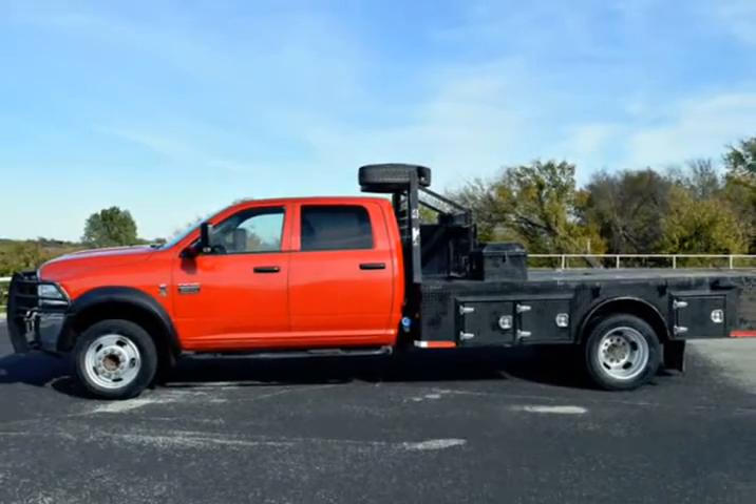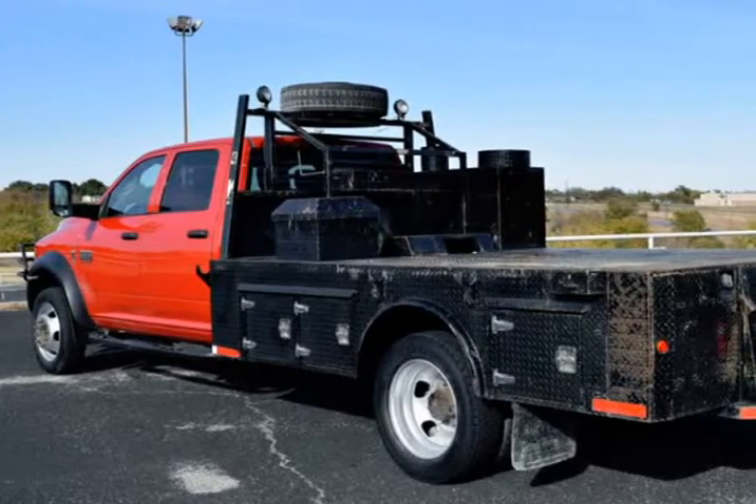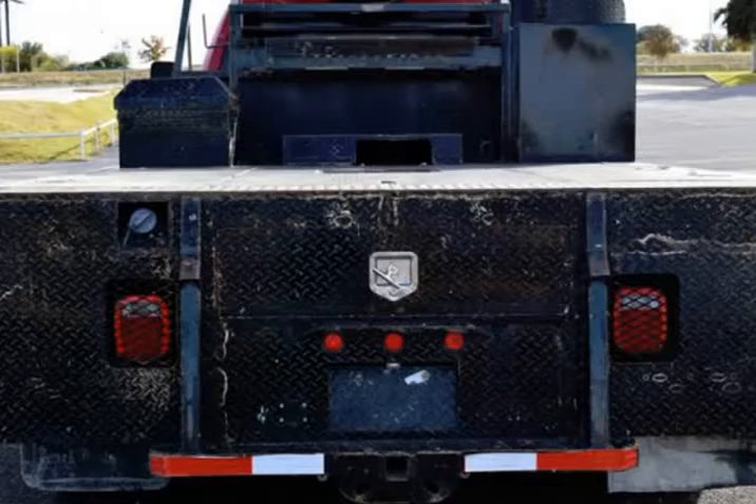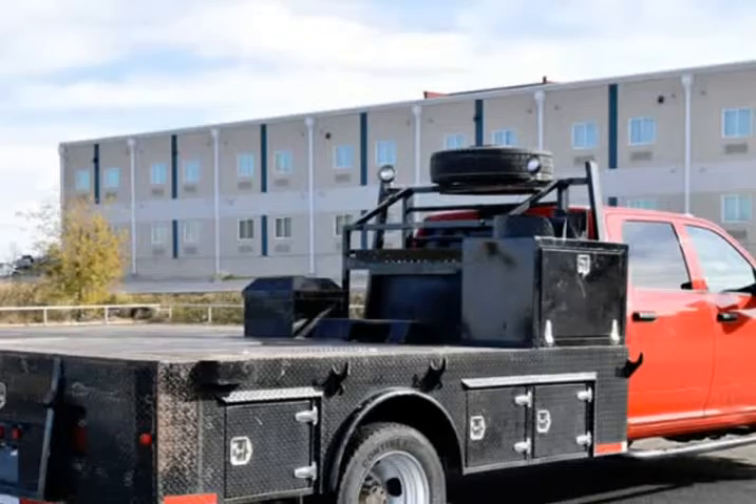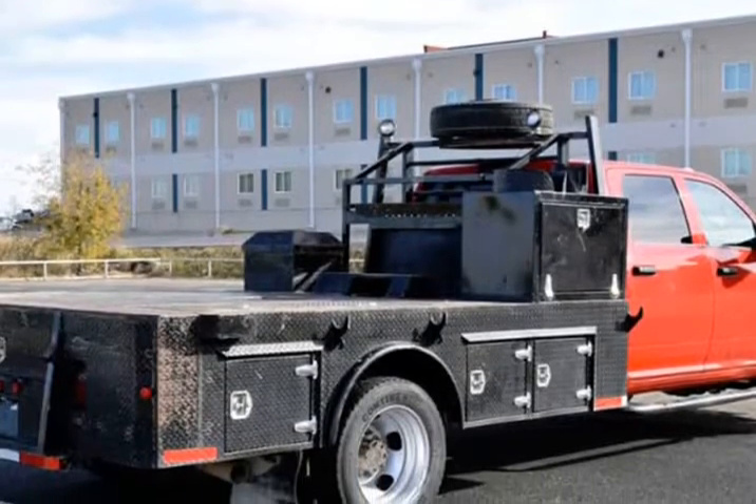Features include a 6.7L turbocharged diesel Cummins i6 engine, 6-speed automatic transmission, custom flatbed with storage, gooseneck hitch, ambulance prep package, trailer brake controller, front brush guard, running boards, and cruise control.